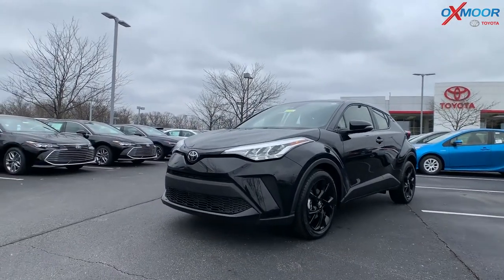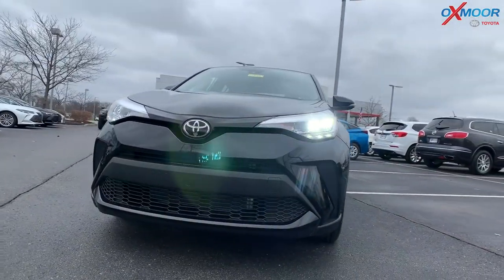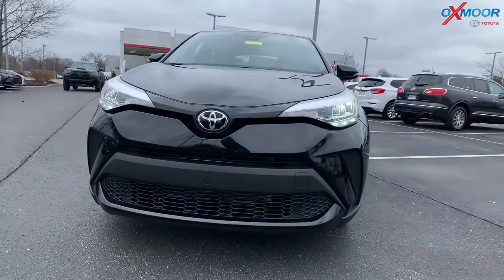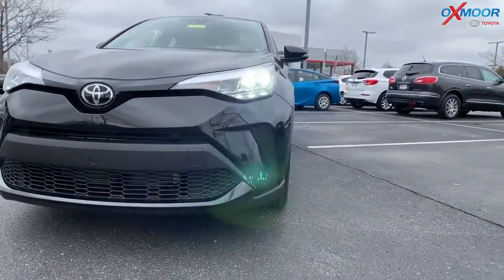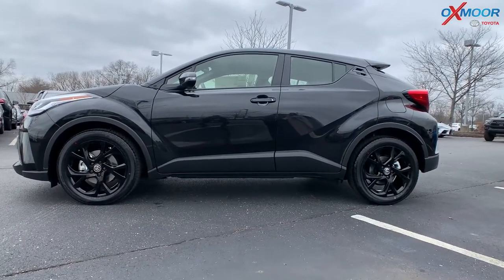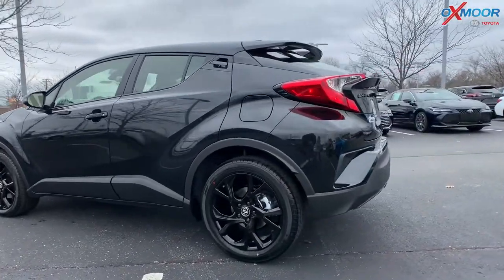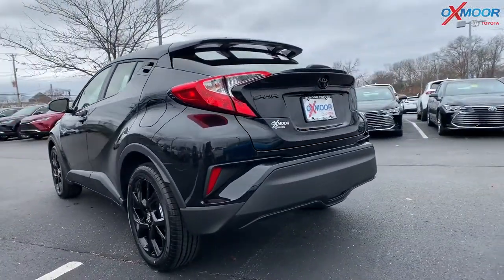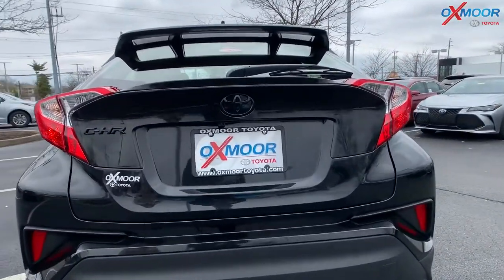It is in the nightshade edition, so you're going to have some black accents. On the front, you're going to have LED headlights and daytime running lights. This vehicle does have 18-inch black alloy wheels and black door handles. Moving on to the back, you're going to have the black badging — you can see that CH-R and the black Toyota symbol.